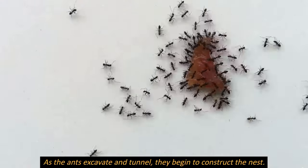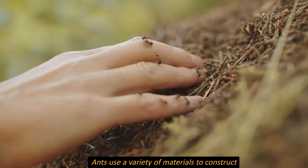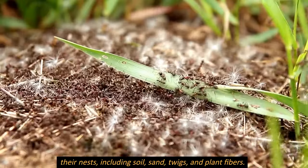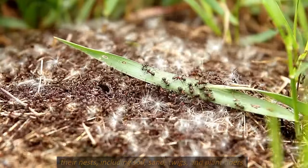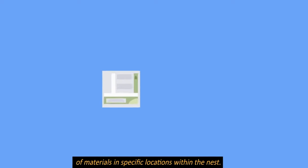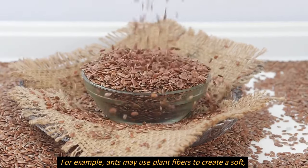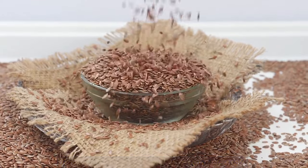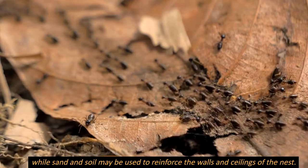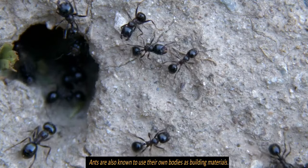As the ants excavate and tunnel, they begin to construct the nest using a variety of materials including soil, sand, twigs, and plant fibers. The construction process involves the placement of materials in specific locations — for example, ants may use plant fibers to create a soft, comfortable bed for the queen and her offspring, while sand and soil are used to reinforce the walls and ceilings of the nest.